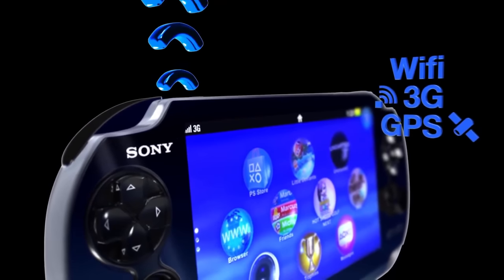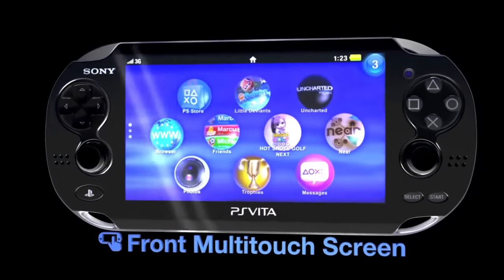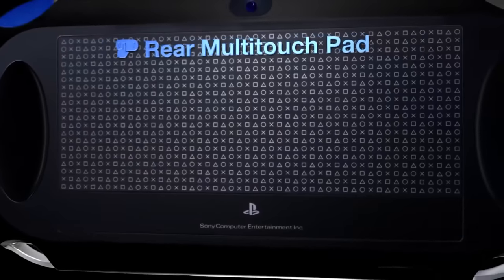The Vita also included a microphone, Wi-Fi, 3G, GPS, a motion sensor, front camera, rear-facing camera, a multi-touch screen, and a touchpad on the back of the handheld.